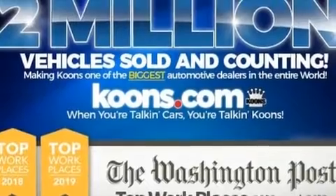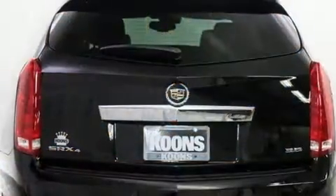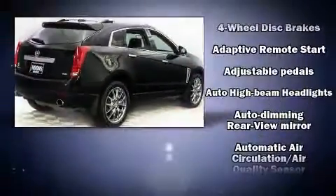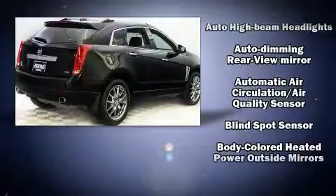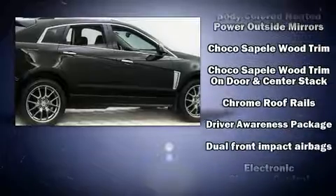Backseat passengers will appreciate the rear audio controls, allowing them to make easy adjustments to the stereo system. Enjoy your favorite music via the stereo system, which includes a CD player with MP3 capability and 10 speakers, providing excellent sound throughout the cabin.